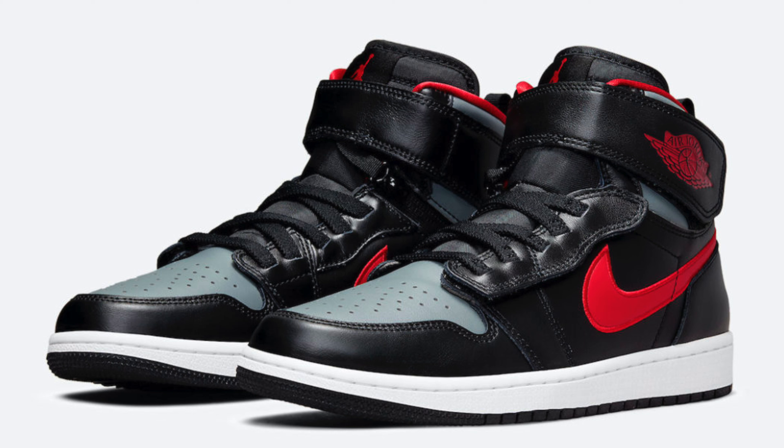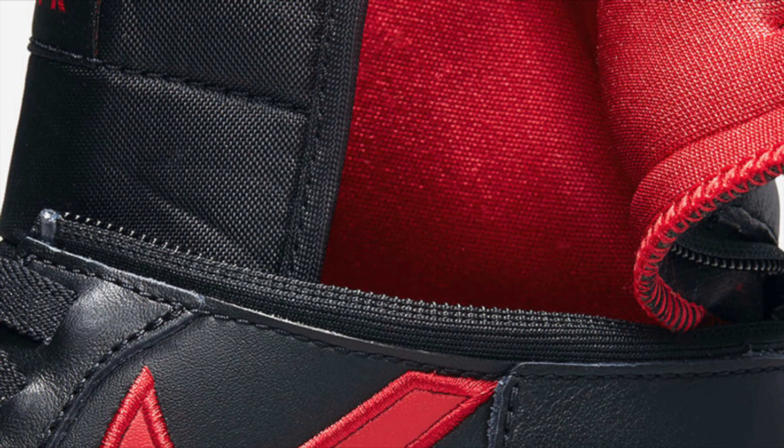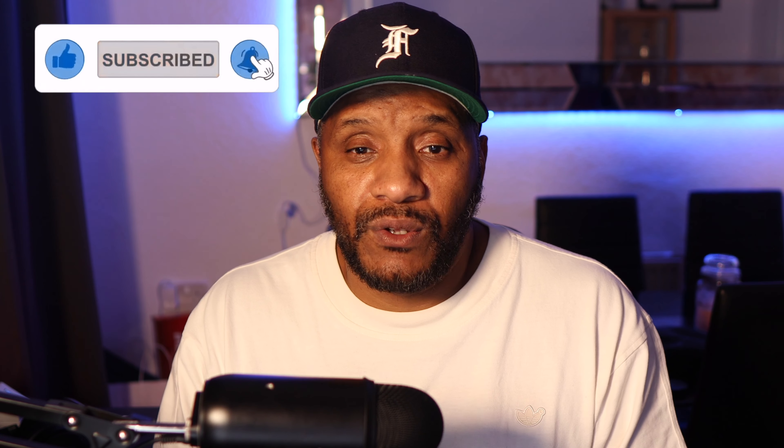Starting on Monday the 22nd of November, the first release is the Jordan 1 High Fly Easy Black Gym Red. This is a black, red, and grey silhouette with a red tick, black upper, and grey toe box. The midsole is white with the sole being completely black. The unique thing about this Jordan is you can open it from the side rather than just the laces at the top. It should retail for around £145 on a general release on the Nike store, so you should be able to cop this.